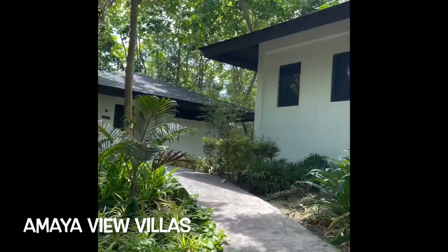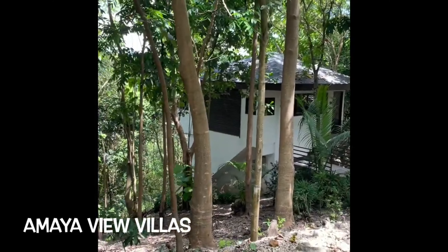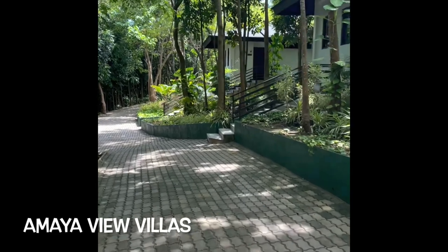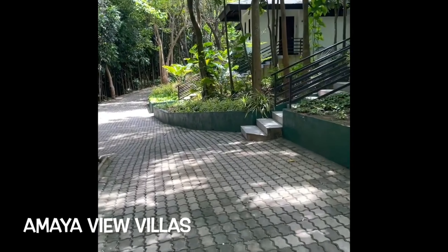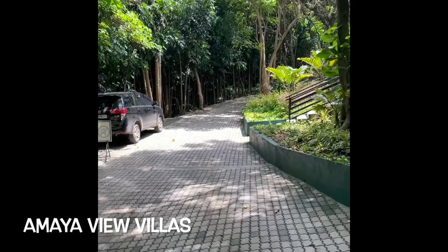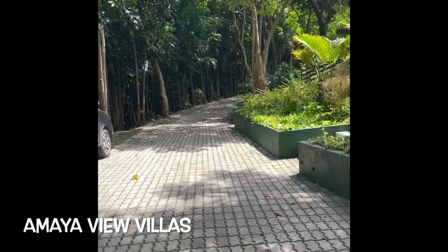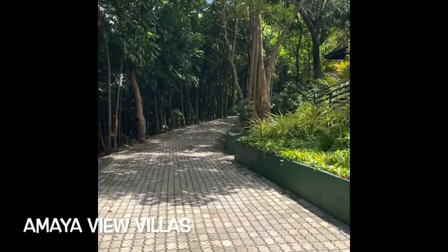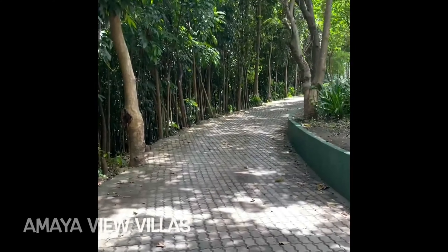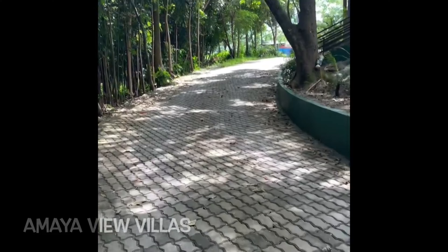There are lots of trees and flowers along the path. It reminds me of Pearl Farm with all the lush greenery — nature at its finest is very present here in Amaya View. It's a very quiet, green, and relaxing place, really great for families especially with kids. They will surely love this tourist spot, so I suggest you visit one of these days.